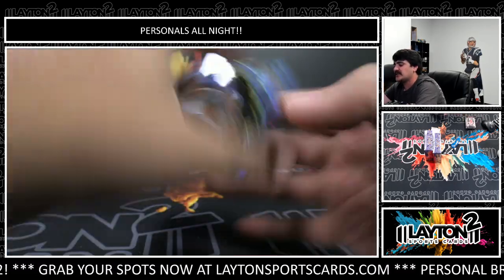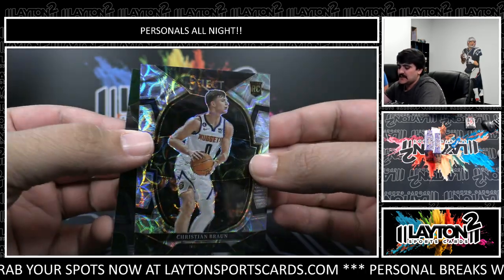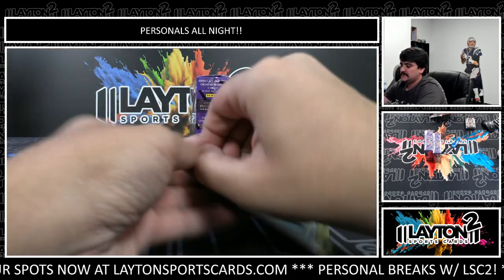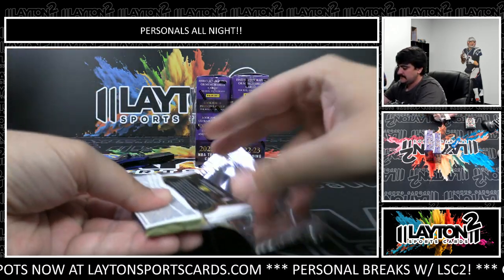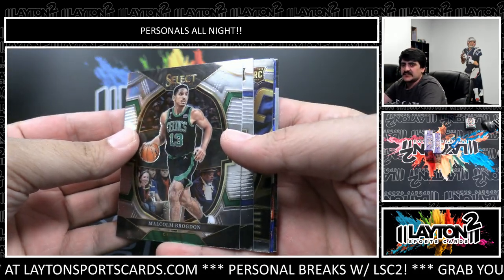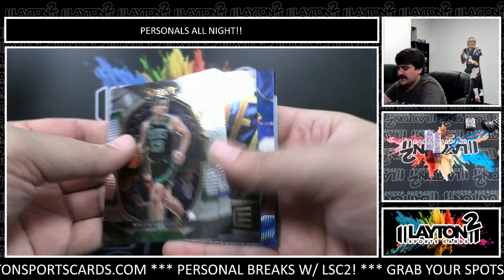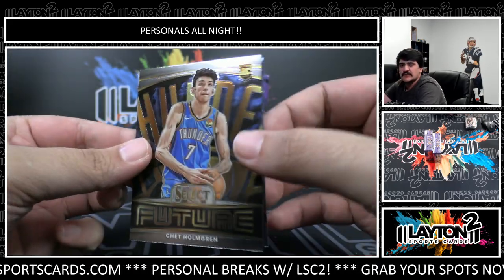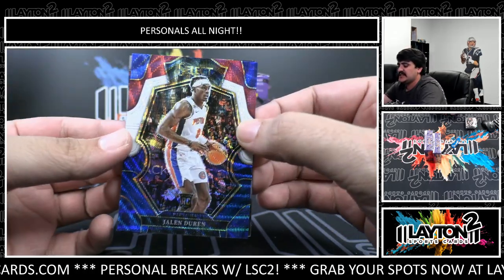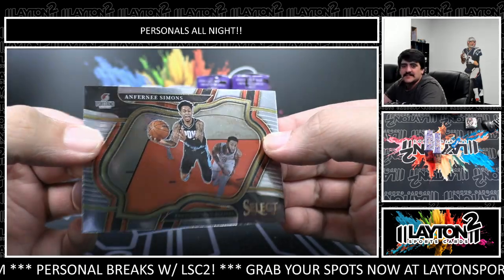It is rookie Christian Braun on the wave - or scope - Concourse level, that one is not numbered. Looks like a scope. There's a Future of Chet Holmgren rookie. Tricolor - nice one here, Jalen Duren on the Premier Level tricolor, not numbered. Anthony Simons on the Courtside - a lot of Simons in there.